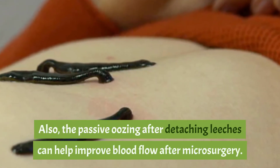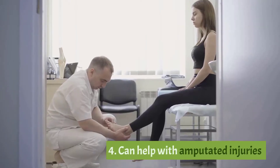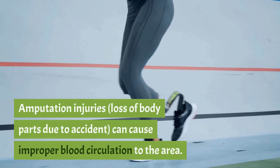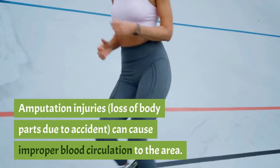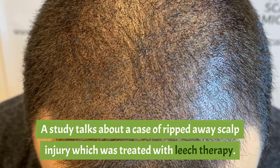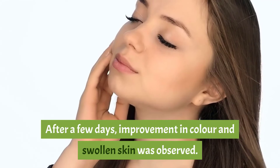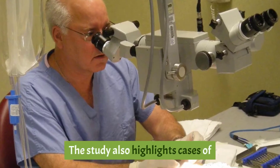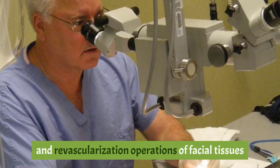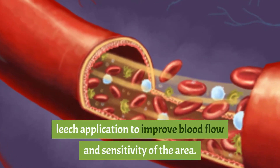Four: can help with amputated injuries. Passive oozing after detaching leeches can help improve blood flow after microsurgery. Amputation injuries and loss of body parts due to accidents can cause improper blood circulation. A study describes a case of a ripped-away scalp injury treated with leech therapy, where improvement in color and swollen skin was observed. Cases of patients who underwent replantation and revascularization of facial tissues and ears were also treated with leech application to improve blood flow and sensitivity.